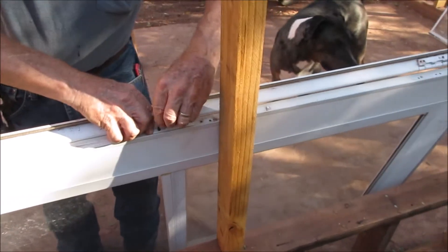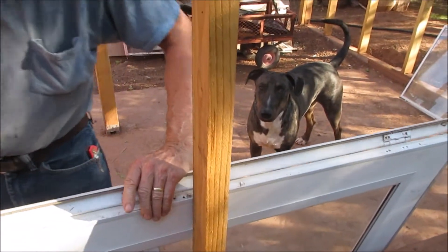Bill's putting the hinge on this door and pretty soon he can hang it.